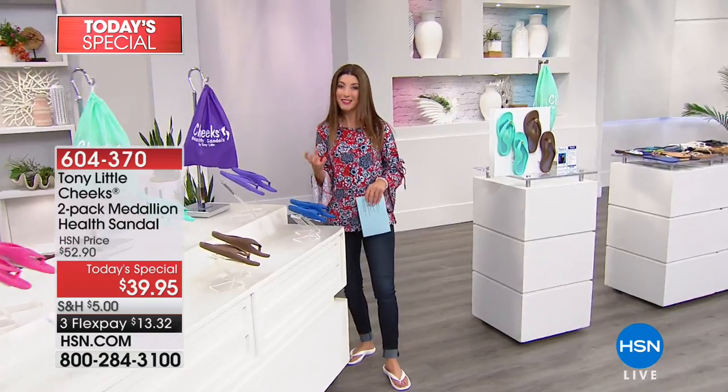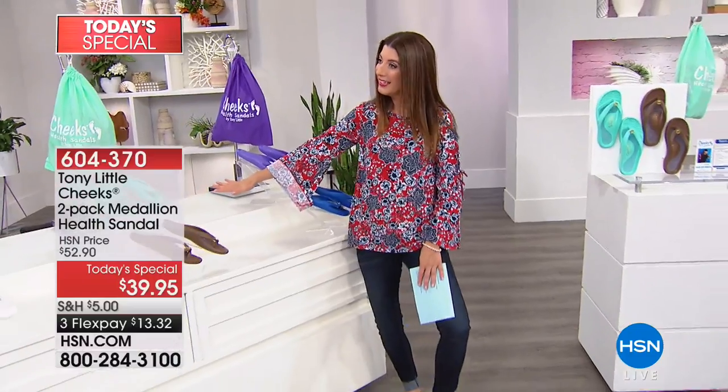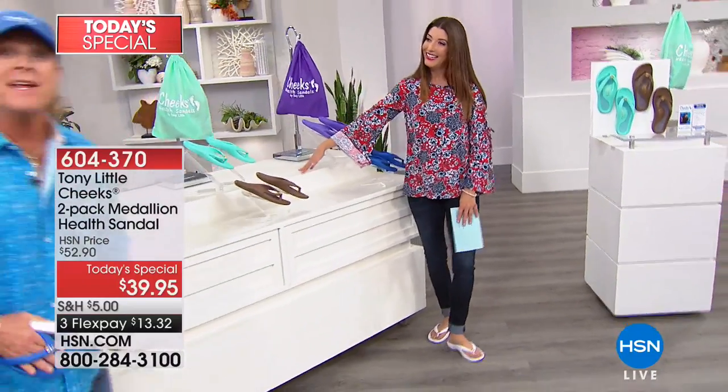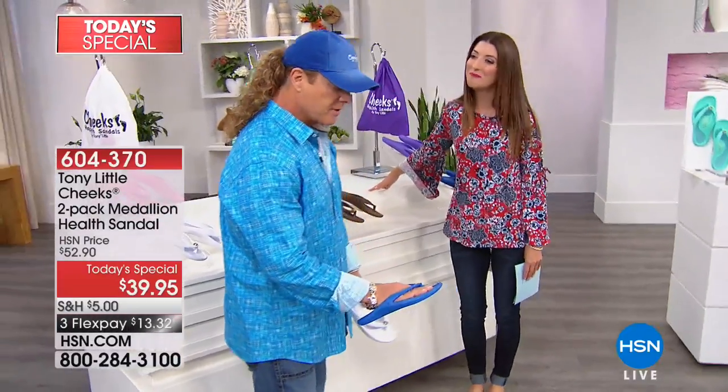This is like walking on sunshine. This is comfort. This is cool circulation for your entire foot. Tony Little is in the house with one of his number one best-selling two-packs of sandals. Tony Little, give us the story. Two packs, eight packs, bestsellers — we love how our feet feel in your sandals. Yeah, these are awesome.